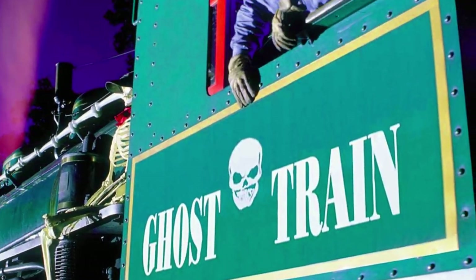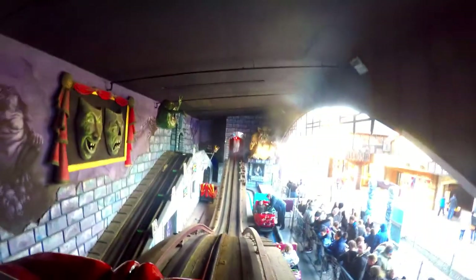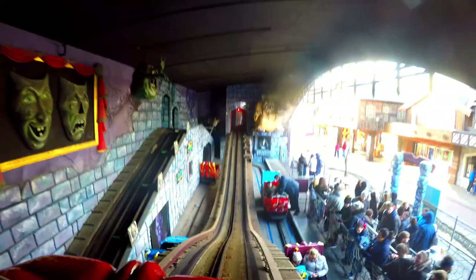I'm sure at some point you've ridden a ghost train ride. Whatever the spectacle of Disney's Haunted Mansion or the local carnival affair, these dark rides have been an amusement park staple for over 80 years. But did you know that the first such ride not only originated in the UK but is still up and running to this day?